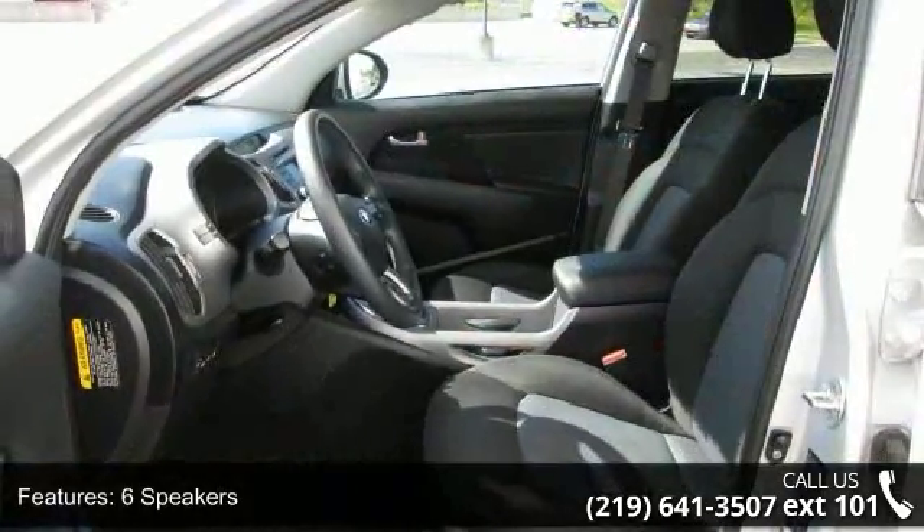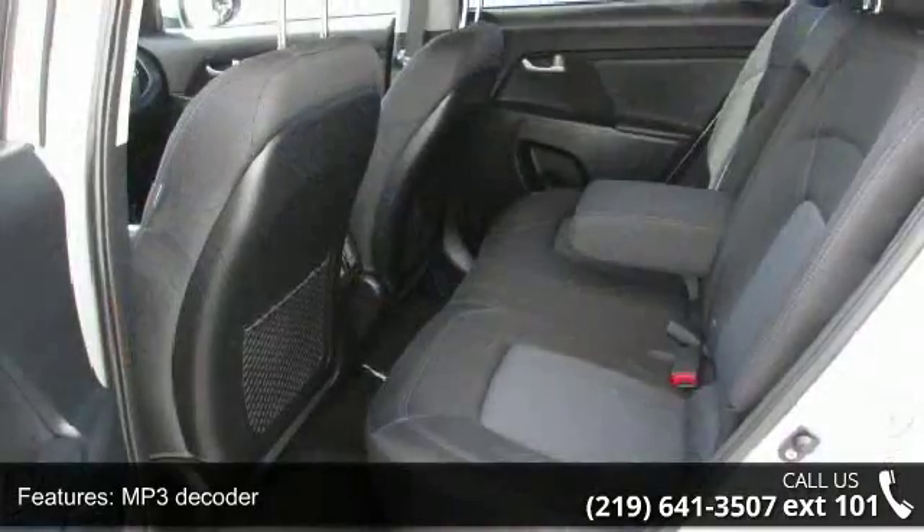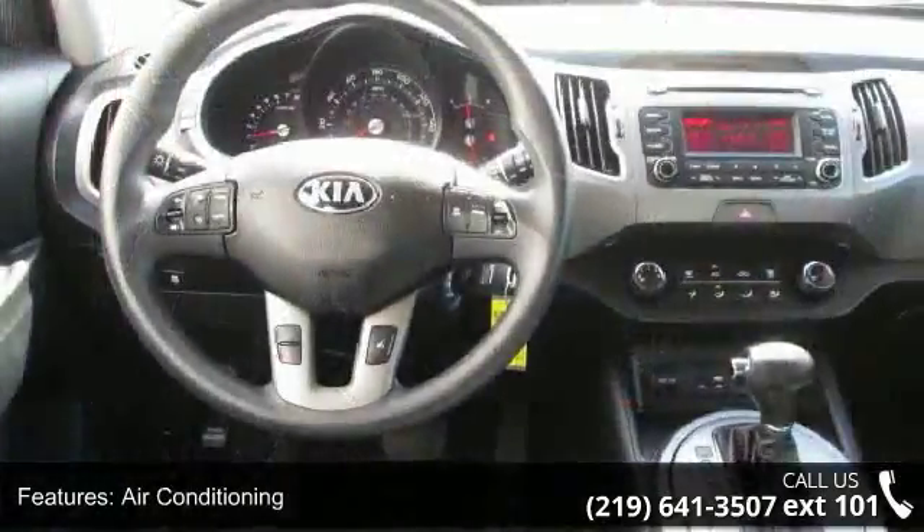6 speakers, MP3 decoder, air conditioning, rear window defroster, power steering, power windows, remote keyless entry, steering wheel mounted audio controls.